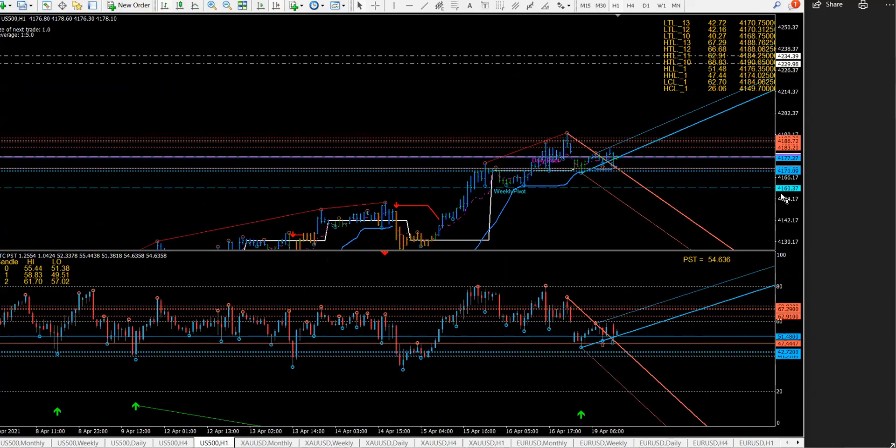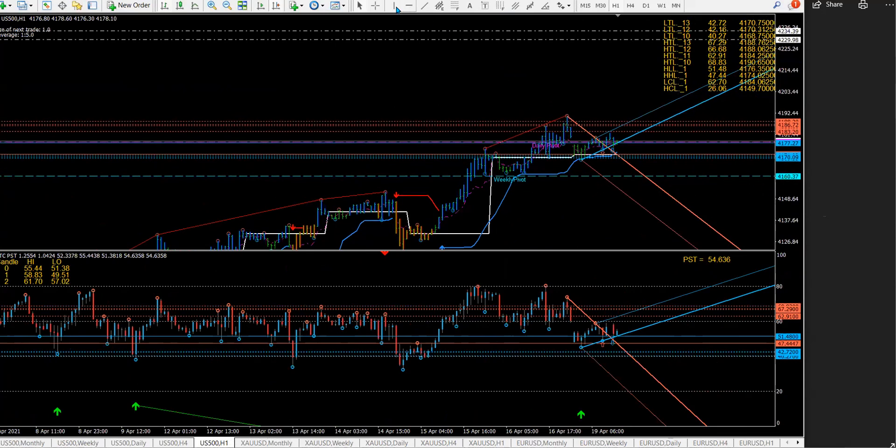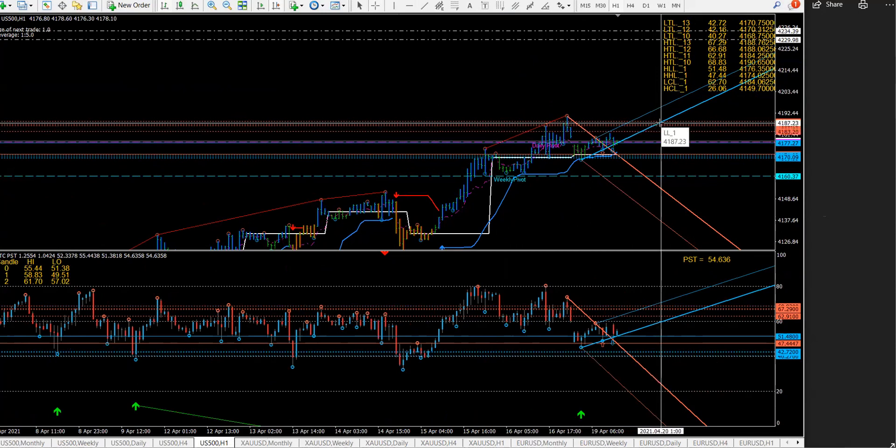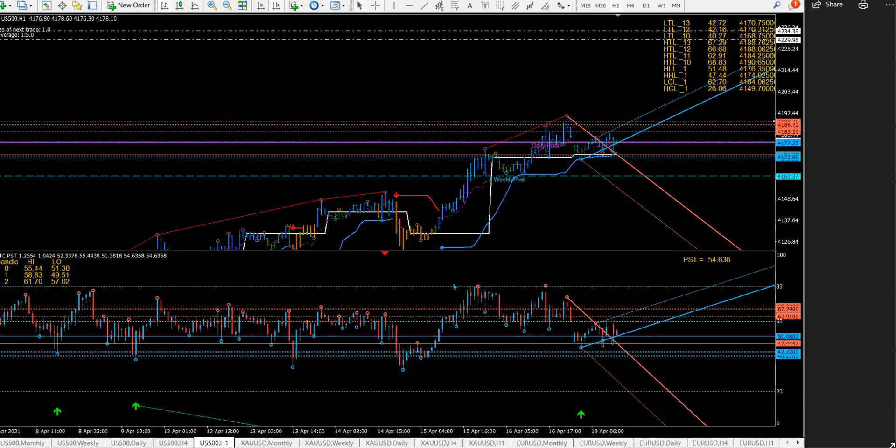We pretty much sold at around 4,182–4,187, so we might lift our heads a little bit to retest that zone. Watch for the 9 o'clock bar — because of Uranus we're going to have volatility in the market, making today and Friday particularly interesting.